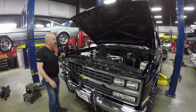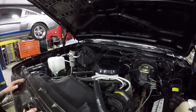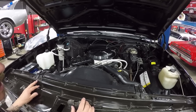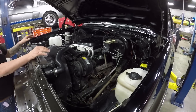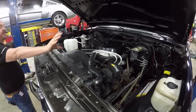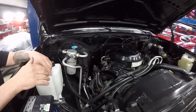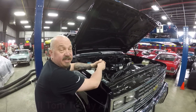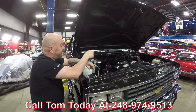Under the hood here we've got 350 power. The casting date does line up correctly — it is a 350, so it very well could be the original motor in the truck, and we believe it is. It's got AC, power brakes, power steering. Now the carburetor has been replaced — it's a period-correct carb, but not the original that came on the truck. You can see all the wiring's nice and clean, all the lines look good, and the radiator's in good shape. Look how clean it is even on the bottom side of the hood — this thing is sweet. Call Tom today at 248-974-9513 and let Vanguard Motor Sales park this dream in your driveway.